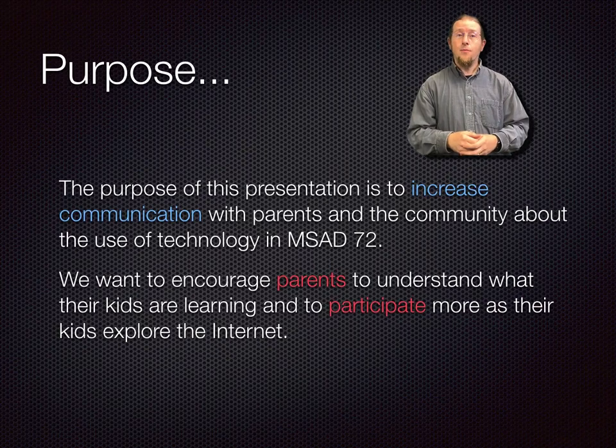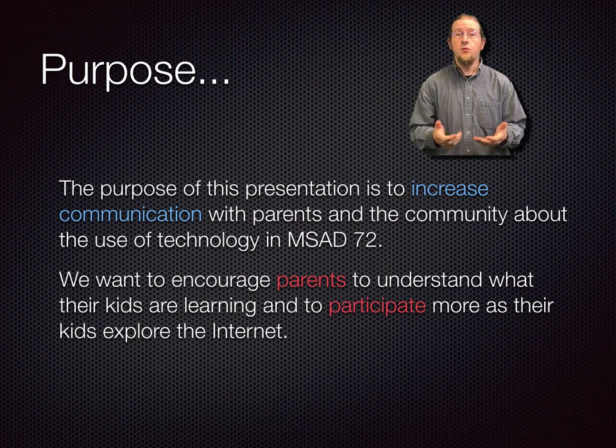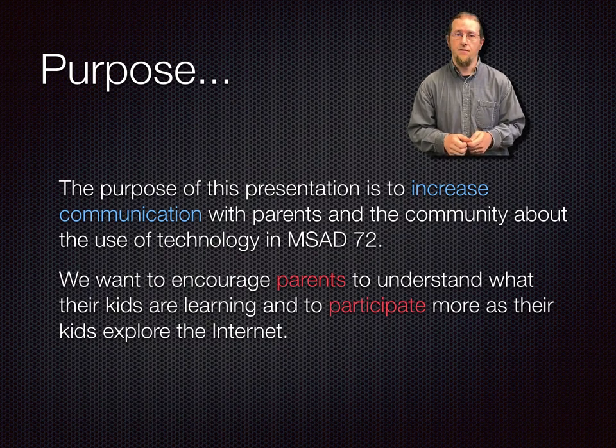Thank you for taking a few minutes to watch this video. Ever since we started doing formal laptop take-home presentations, we have found the increase in communication about the MLTI program has greatly helped parents and students to more clearly understand how to care for their laptops. It also showcases how technology is used by students in our district, and damage to laptops has been lower than before.